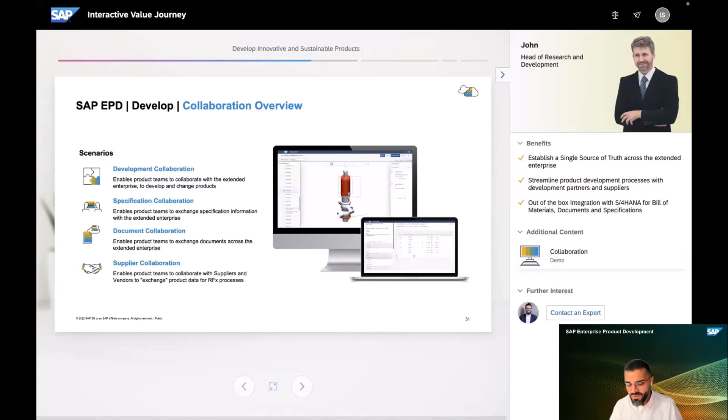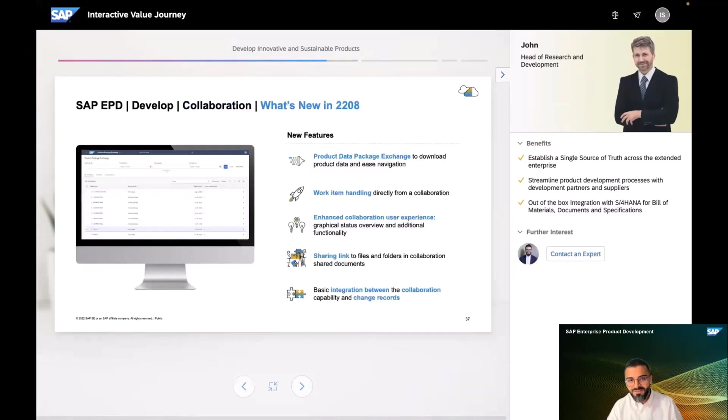Another major innovation delivered in earlier releases is the integration with the Ariba Business Network. That enables R&D teams to make more informed buying decisions, and also supports procurement organizations through shared insights. As you can see in our product roadmaps, the collaboration capability is packed with a lot of innovations, and at this point I'd like to hand over to Karsten, who will walk us through the recent innovations delivered with the 2208 release.